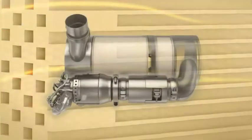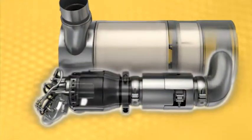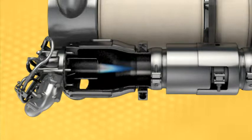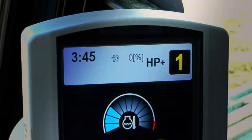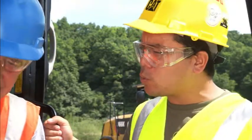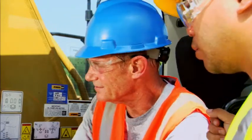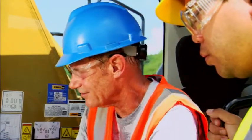Here's the CAT regeneration system at work. It automatically raises the exhaust temperature just enough to start removing the soot, and you can see the results on the gauge. The CAT regeneration system is automatic. The machine looks for the best time to start regeneration, usually during regular idle times.